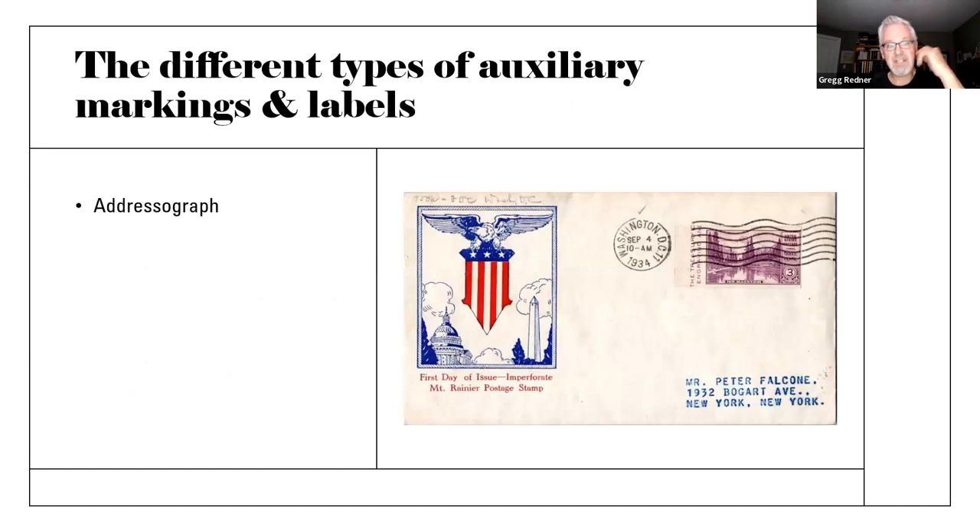Here are the general different types of auxiliary markings. There's the addressagraph. We don't often think of the address portion of a letter as being an auxiliary marking, but because these are produced with addressagraph panels — a unique marking that existed in the 1930s, 40s, and probably into the 50s and 60s — many people collect addressagraph mailing labels as auxiliary markings. You can find many different types, different fonts, different sizes.